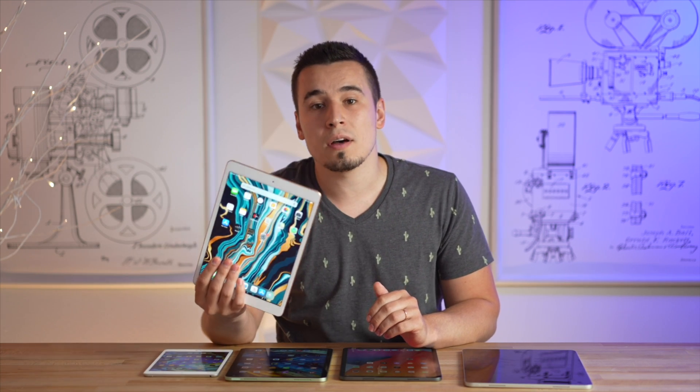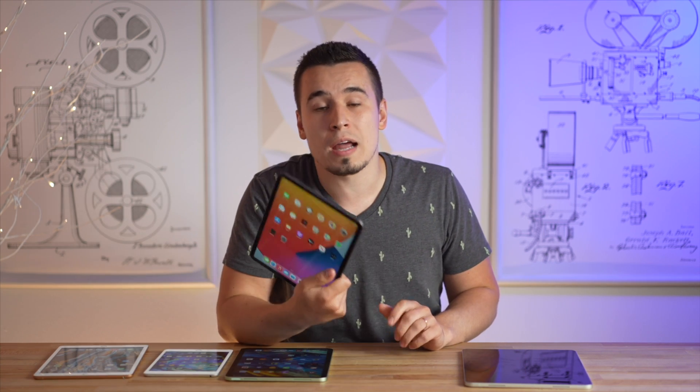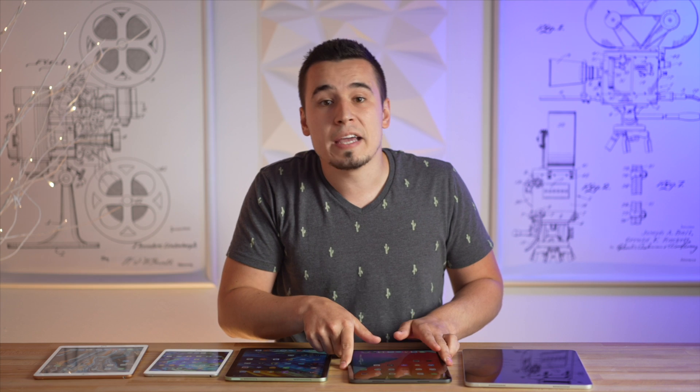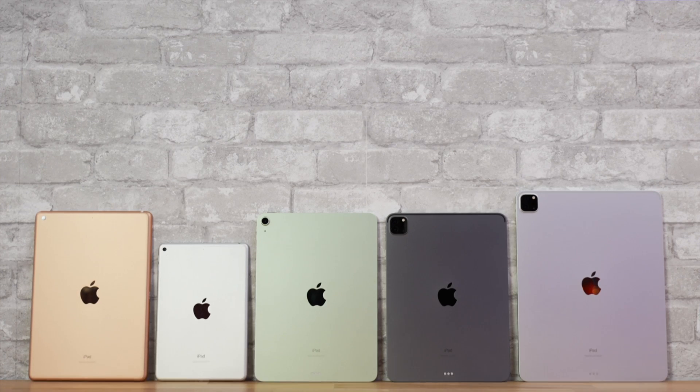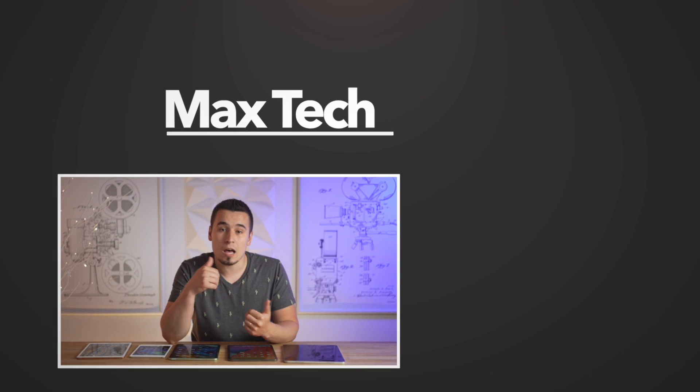So here's my final verdict on which iPad you should buy in 2021: either go for the $329 iPad if you're on a budget, or go straight to the $800 M1 iPad Pro if you're willing to invest the extra cash to make sure it's future-proof. Hopefully this video helped you make a decision — use those links below to order your new iPad, but if you're still confused, comment your specific situation below and I'd be happy to help.